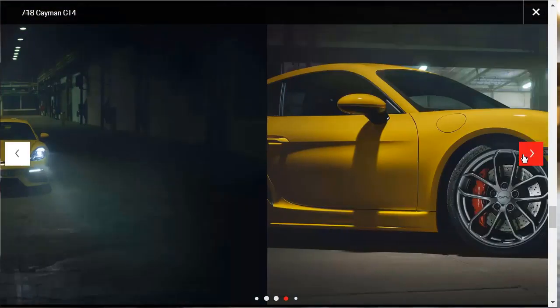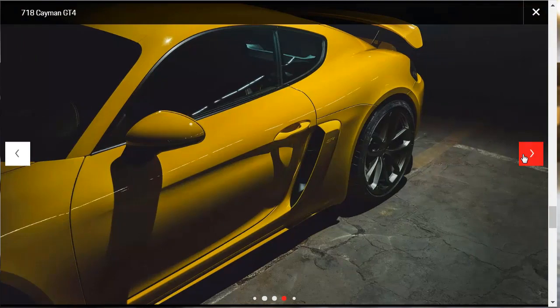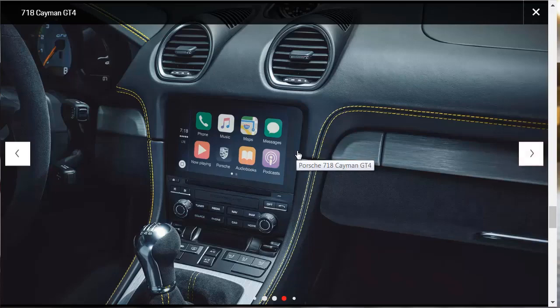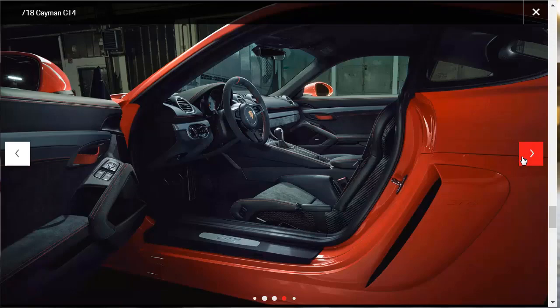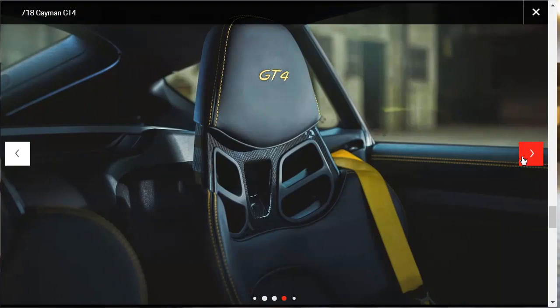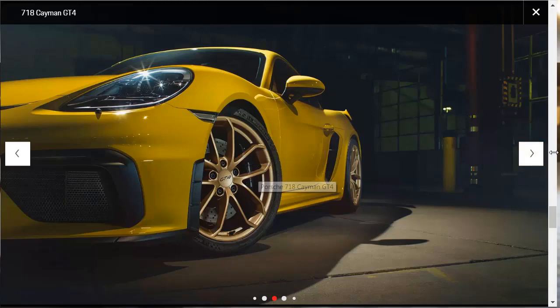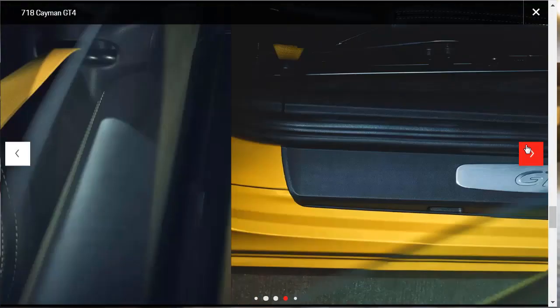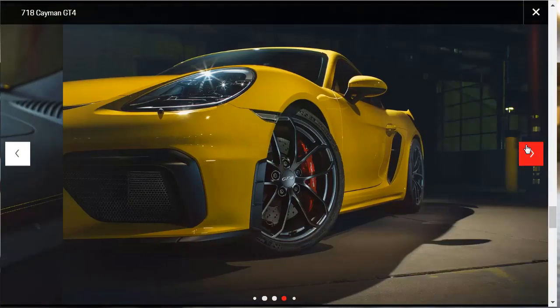After we go through these images, we're going to check out the features so we can learn about what makes a 718 Cayman GT4 a 718 Cayman GT4. Here they're showing Apple CarPlay, so we've got good technology. Oh, they're showing one in red — I think I like it in red a little bit better. Did you see those wheels with the gold anodized finish? Gorgeous. Big brakes. The lights look gorgeous too. Here's one in black — they do make other colors.